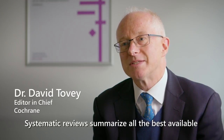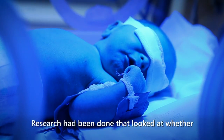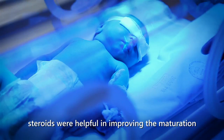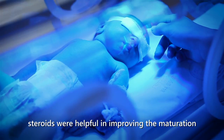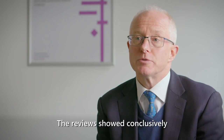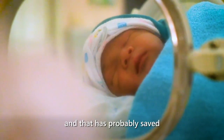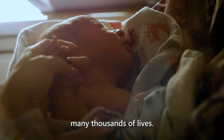Systematic reviews summarise all the best available research evidence to inform decision-making in health. Research had been done that looked at whether steroids were helpful in improving the maturation of premature babies' lungs. The review showed conclusively that giving steroids saved lives amongst premature babies, and that has probably saved many thousands of lives.